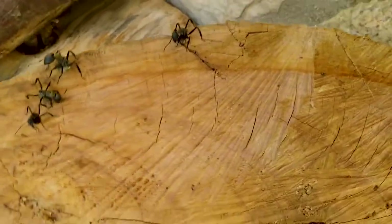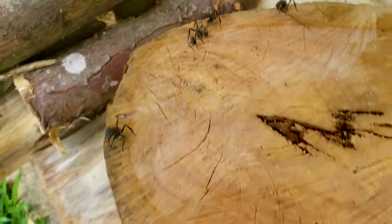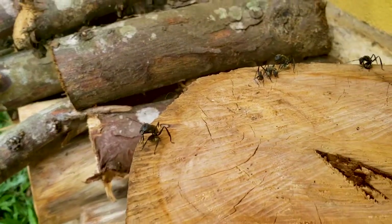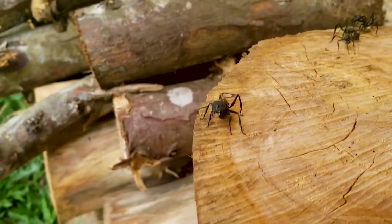You see, looking up it looks like they don't have an abdomen, but they do — it's just under their body. You see here. That's a bad ant, let's try to get closer.